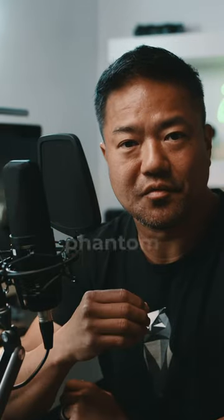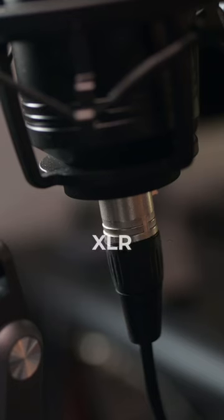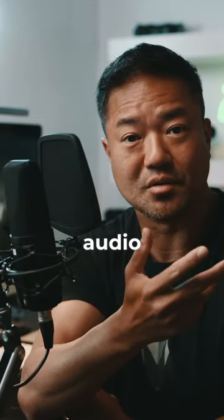For a condenser mic, you do need phantom power. I got this cheap Amazon phantom power that plugs your microphone from XLR to a 3.5mm jack on my laptop — which I'm actually using right now so you can hear the audio difference.